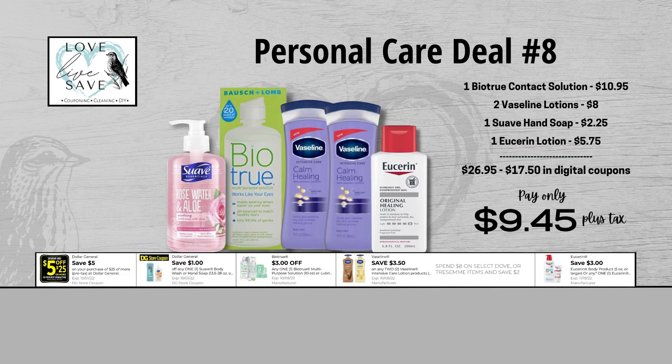When we add everything up before coupons, our total retail with this deal comes to $26.95. We have $17.50 worth of digital coupons here, so that brings our final total all the way down to just $9.45 plus tax out of pocket. This is a really great deal.